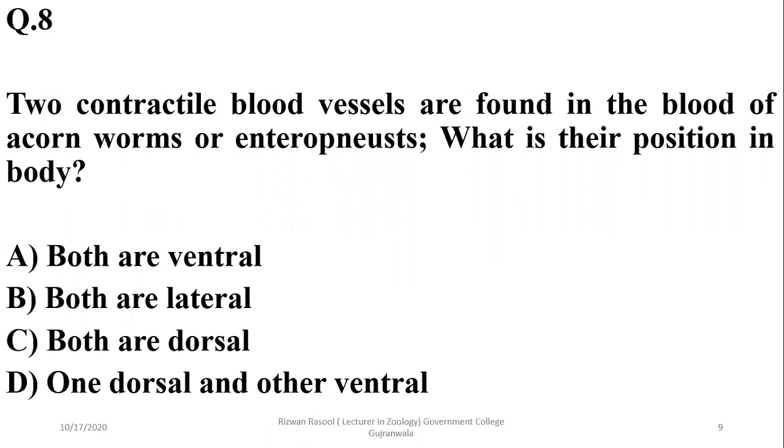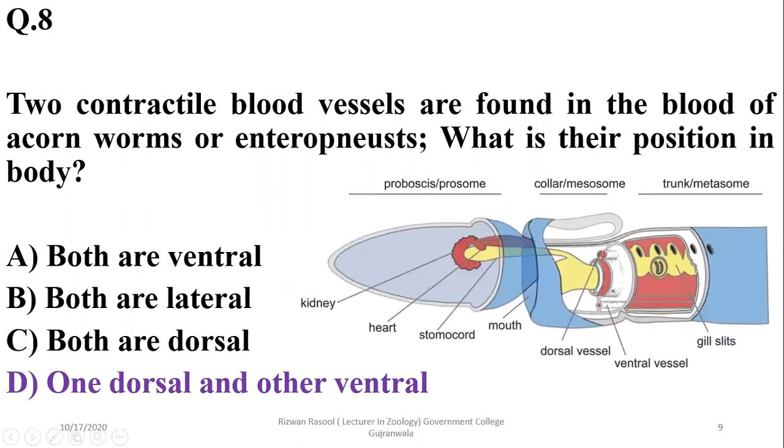Question 8: Two contractile blood vessels are found in acorn worms (Enteropneusta). Their position in the body is one dorsal and one ventral. As seen in the previous diagram, there is a dorsal blood vessel and a ventral blood vessel in their open circulatory system. So the correct option is delta.